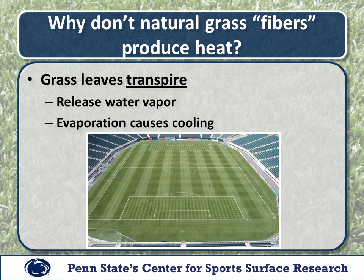Going back to natural grass — why don't natural grass fibers or grass blades produce heat? The reason is that grass leaves go through a process called transpiration. Grass leaves have pores and they release water vapor to cool themselves. That evaporation causes cooling right at the surface, and we see temperatures generally less than 100 degrees even on an extremely hot day. Basically the grass leaves have a system where they release water vapor and cool themselves — that's why those surfaces don't get nearly as hot as synthetic turf.